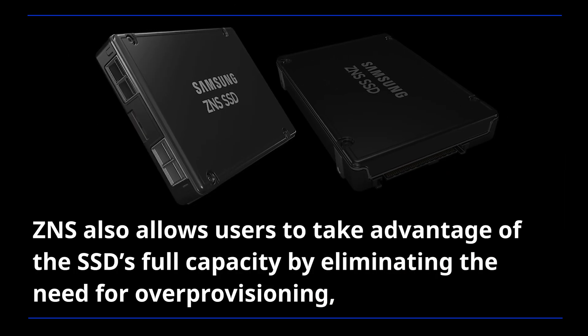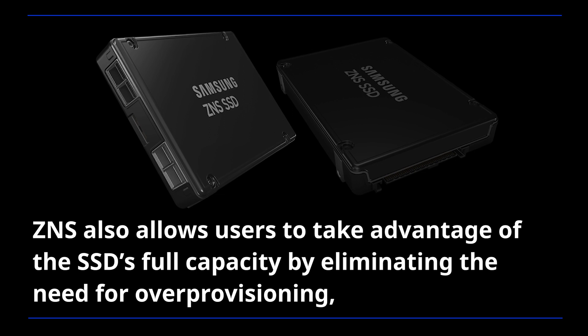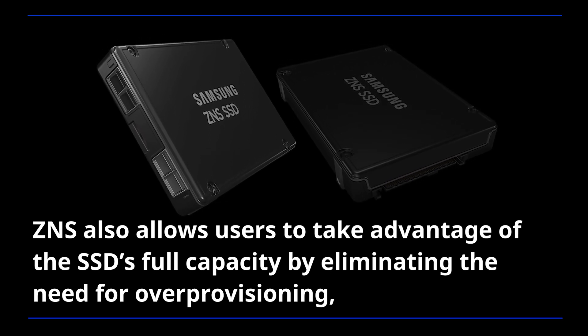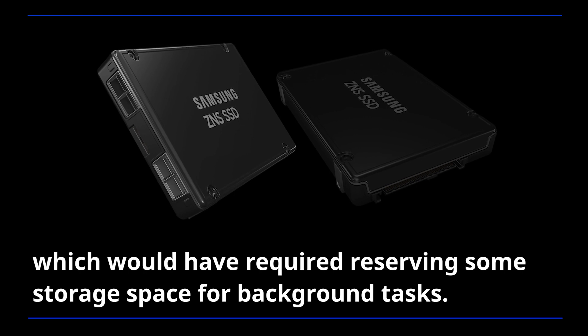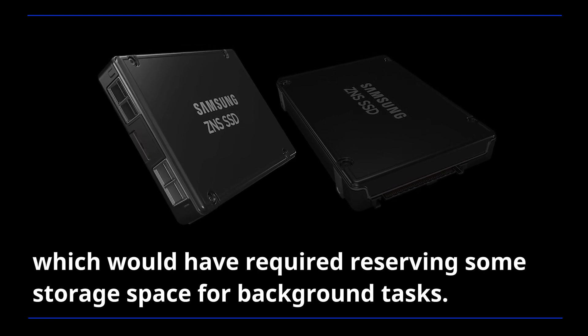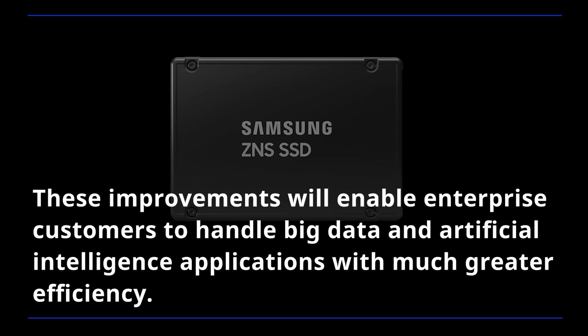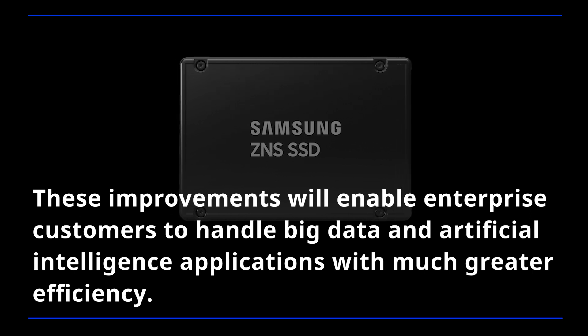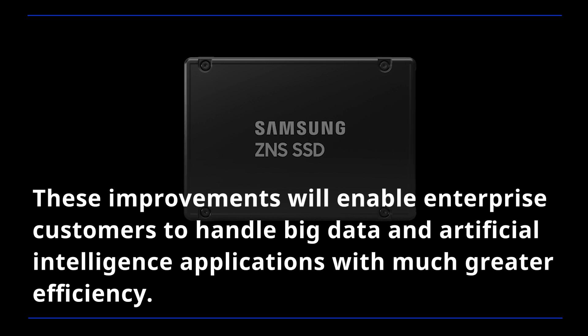ZNS also allows users to take advantage of the SSD's full capacity by eliminating the need for over-provisioning, which would have required reserving some storage space for background tasks. These improvements will enable enterprise customers to handle big data and artificial intelligence applications with much greater efficiency.